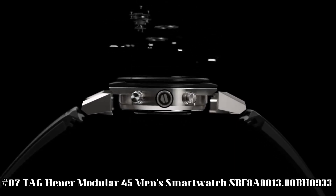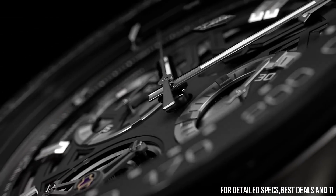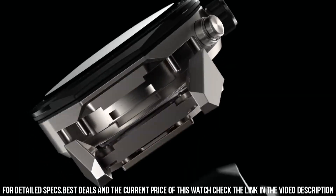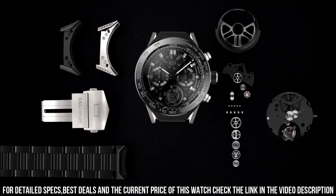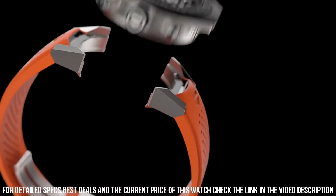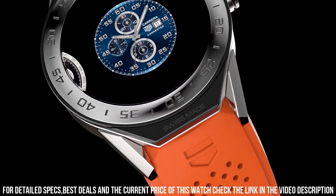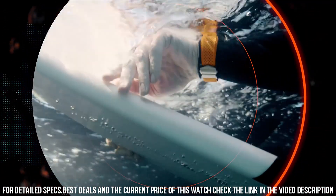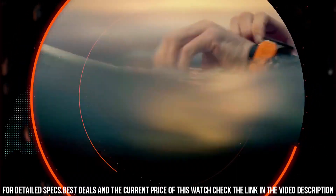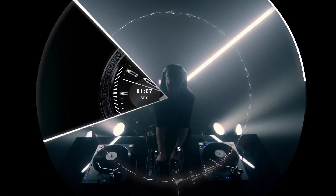Number 7: TAG Heuer Modular 45 Men's Smartwatch, reference SBF8A8013.80BH0933. Features: AMOLED multi-touch display, matte black ceramic bezel, date, chronograph, alarm, and timer features. GPS, accelerometer, gyroscope with tilt detection, ambient light sensor, and microphone. 512MB main memory with 4.5GB storage. Bluetooth BLE 4.1, WLAN 2.4GHz 802.11 BGN connectivity. Compatible with Android 4.4+ and iOS 9+. Intel Atom Processor Z34XX. Rechargeable battery, quartz movement, charging cable included. Black titanium case, removable lugs, scratch-resistant sapphire crystal. 50m/165ft water resistant.